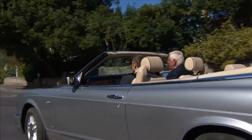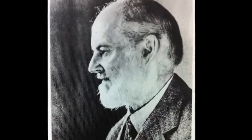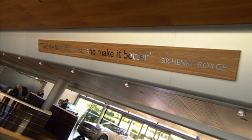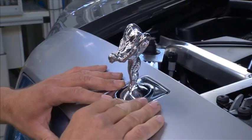Sir Henry worked until he died in 1933, the day after sketching a new type of shock absorber. His motto lives on in the current company headquarters: 'Take the best that exists and make it better.' You can never have too much perfection in your job. You can always make something better — just a little tweak might just do the trick.